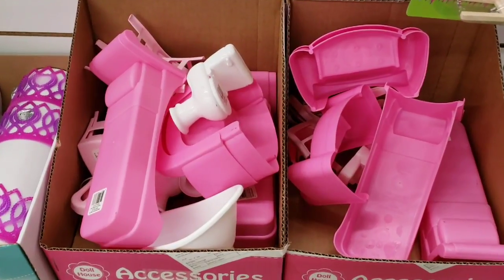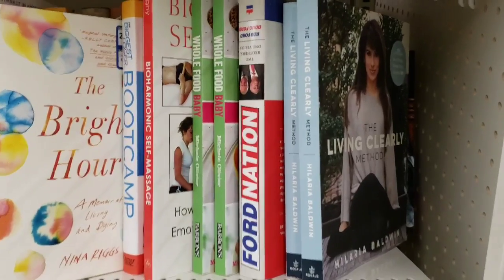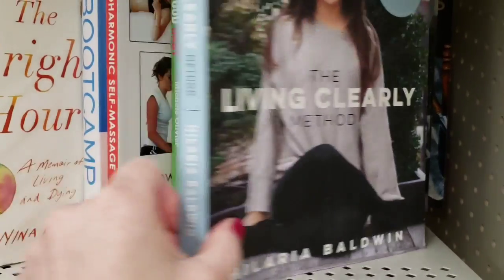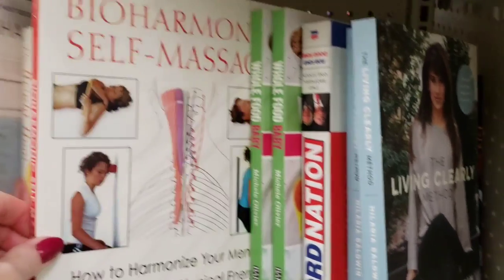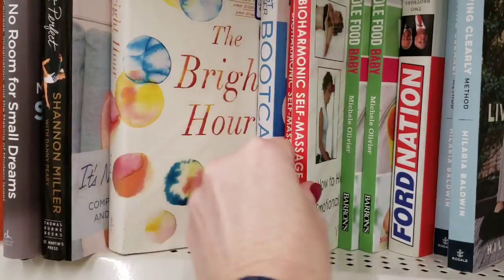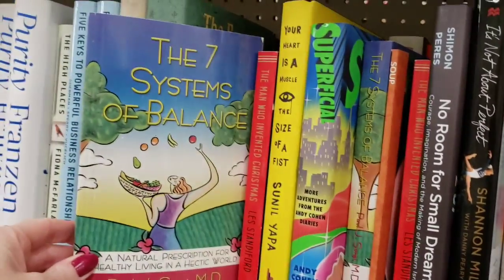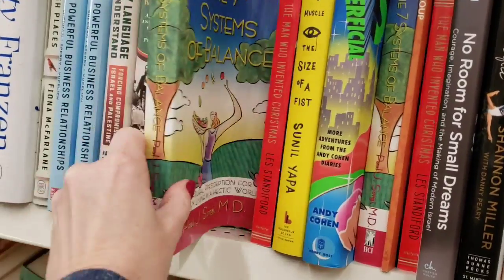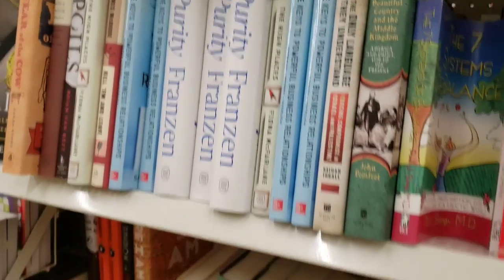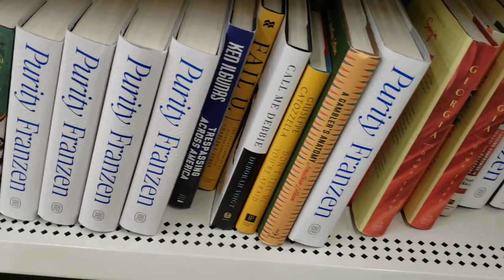They have the doll furniture back in stock. They did have a couple of new books. Now I limited how many items I did touch and I did not lay anything out to take pictures. I don't believe there's anything else new over here in book land.